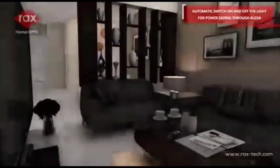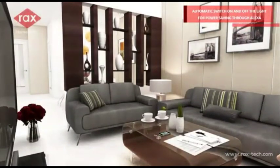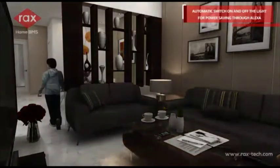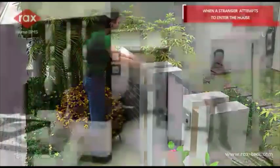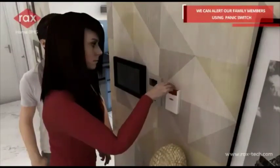Alexa, I am back. Alexa, reduce the light brightness to 50%. When a stranger attempts to enter the house, we can alert our family members using the panic switch.